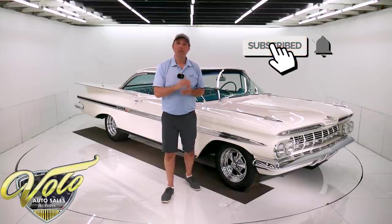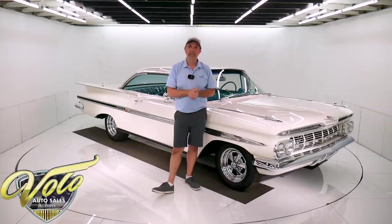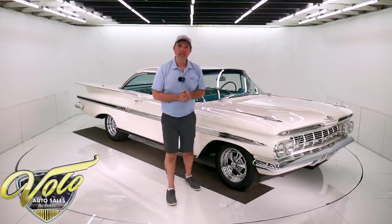If you enjoy our videos, go subscribe to our YouTube channel, click on the bell icon, and you'll be the first to see them as they come out. I've got a lot to tell you about this 59 Chevy — let's go for a spin.